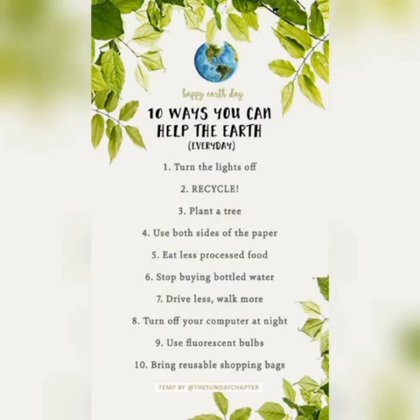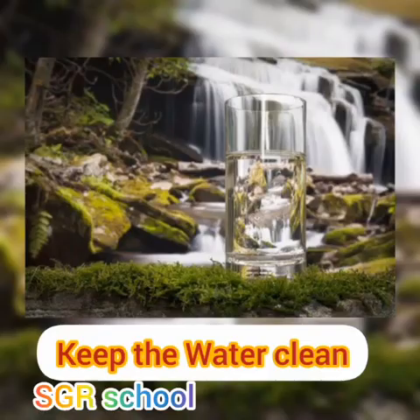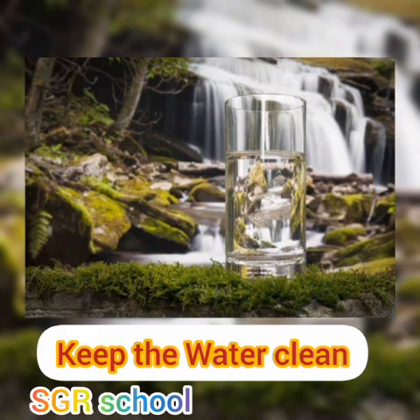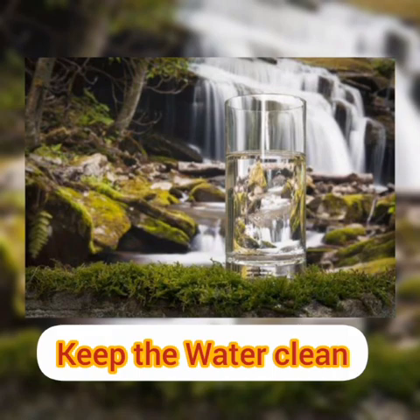These are the short ways to keep the earth clean. The second topic is how to keep the water clean. Clean water is essential for humans. We need to drink clean water. We also need to keep bodies of water clean so that fish can live and grow. We need water for cooking, bathing, washing, and so many other purposes.